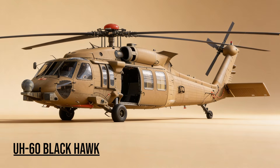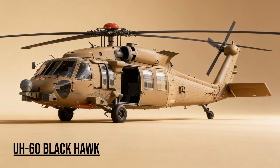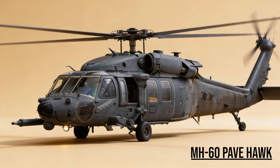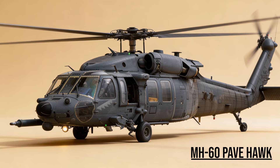UH-60 Black Hawk — the Modern Taxi. Replacing the Huey, it became the icon of modern air assault. Fast and durable, it moved troops into battle and evacuated the wounded under fire. MH-60 Pave Hawk — the Rescue Angel. The Air Force's special search and rescue helicopter. Equipped with a refueling probe, it flew deep behind enemy lines to pick up downed pilots.